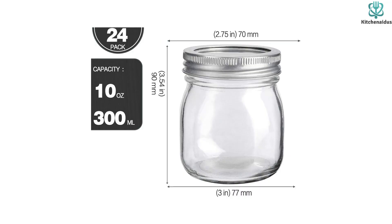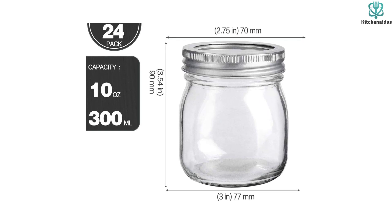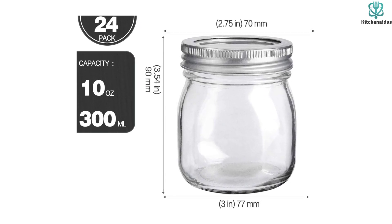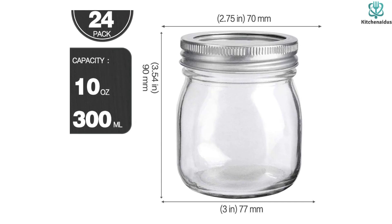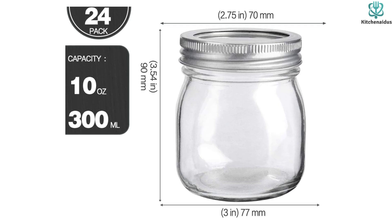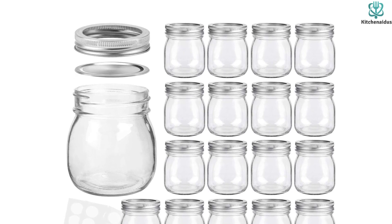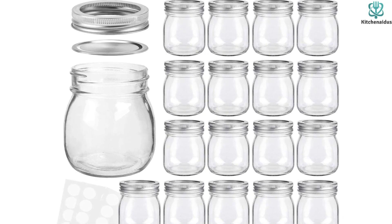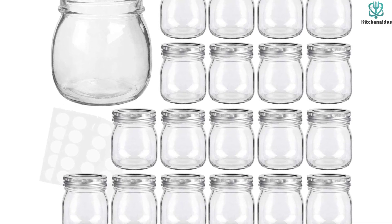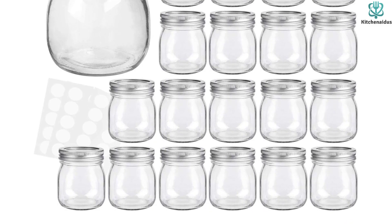Featuring the classic two-piece lids with a screw top band, these jars provide a quality seal, and the lids are interchangeable with any standard regular mouth lid. The shoulder of the jar makes it a little tougher to retrieve jams and jellies, but the overall larger size than a standard pint makes up for it. Plus, the price per jar is tough to beat. If you're looking for an economical and attractive option for canning smaller items, look no further than the KAMOTA jam jars. Thanks for watching — I hope to see you guys in the next video, till next time.